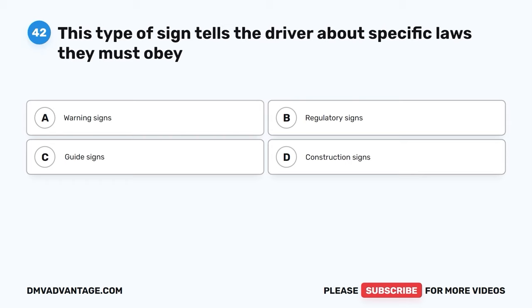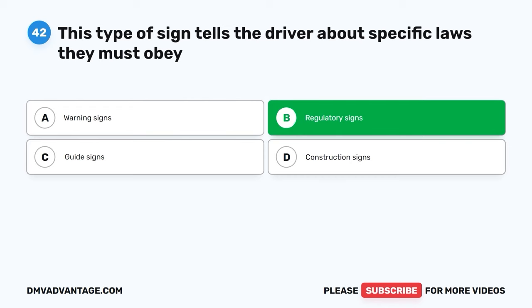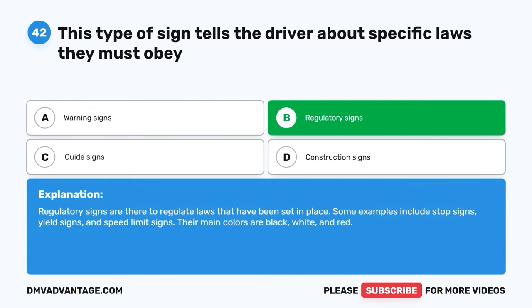Question 42. This type of sign tells the driver about specific laws they must obey. A. Warning signs. B. Regulatory signs. C. Guide signs. D. Construction signs. The correct answer is B. Regulatory signs. Regulatory signs are there to regulate laws that have been set in place. Some examples include stop signs, yield signs, and speed limit signs. Their main colors are black, white, and red.